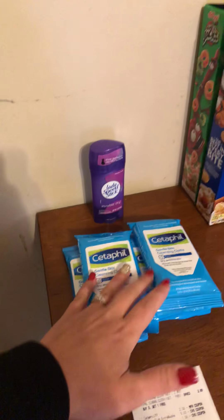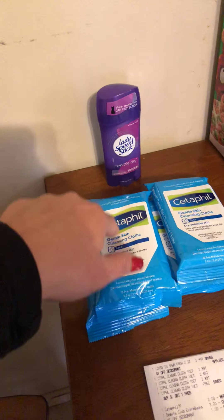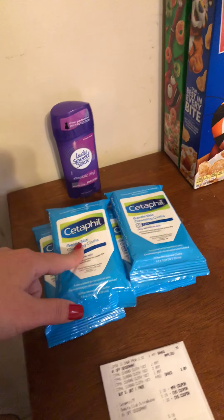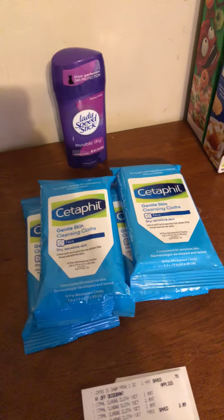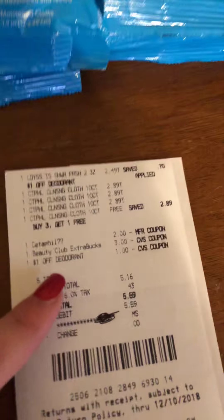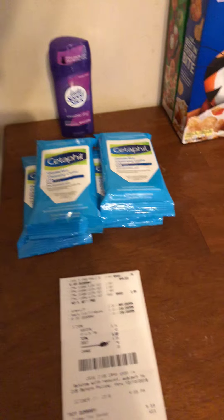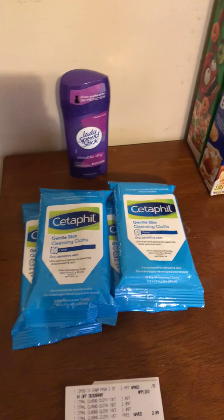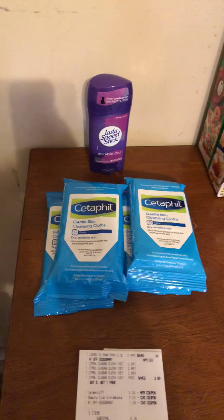So I shared this deal in my last video — the Cetaphil. The travel size are buy three, get one free. They're $2.89 at my store and we have $2 Ibotta rebates on these. But something weird happened at the register — a Cetaphil coupon attached to one of these. So instead of them being a cost of $0.67, that coupon turned it into a $1.33 moneymaker.